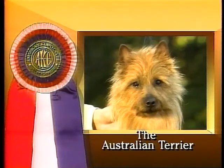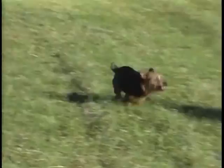The Australian Terrier is a small, sturdy dog, full of spirit and courage, stemming from his background as a versatile working dog from the outback of Australia.